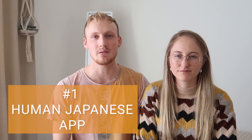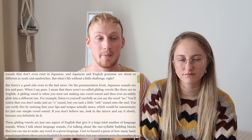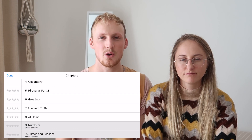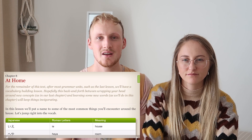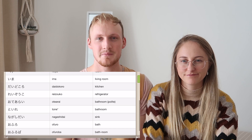Starting off, my number one pick would be the Human Japanese apps, developed by Brian Rack. He's a native English speaker who has learned Japanese to pretty much fluency. You could think of the Human Japanese apps as a sort of textbook on your phone, except it's not a traditional textbook because it's actually fun to read. The lessons are taught in a logical way where they introduce a concept in one chapter and then revisit it in the next chapter for you to build upon.